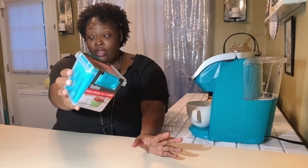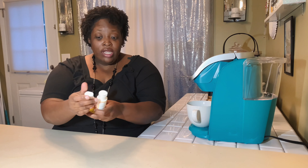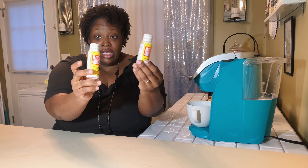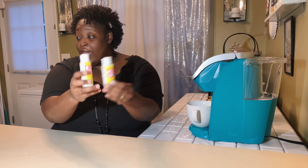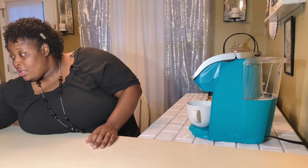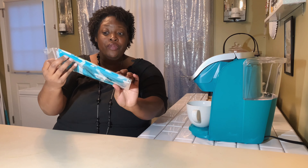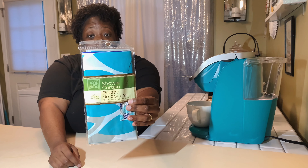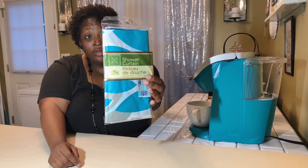My next item is this storage container for fruit — can y'all see the color? That color is so pretty, and this is for fruit like strawberries, blueberries, and cherries. Then I also got some Mod Podge because I needed more. This is in matte — even though I was looking for gloss, I picked up two of the matte finish.